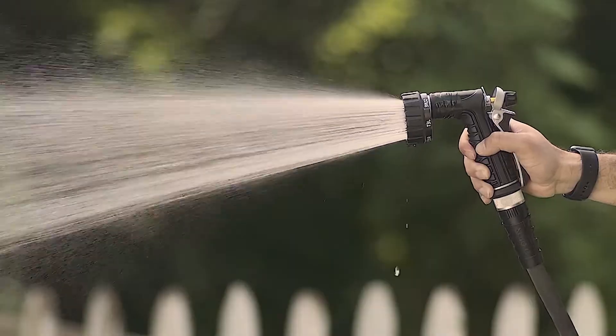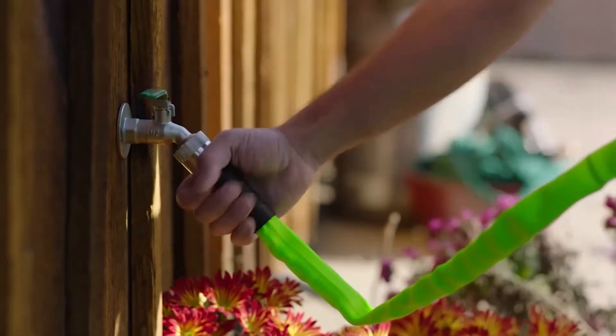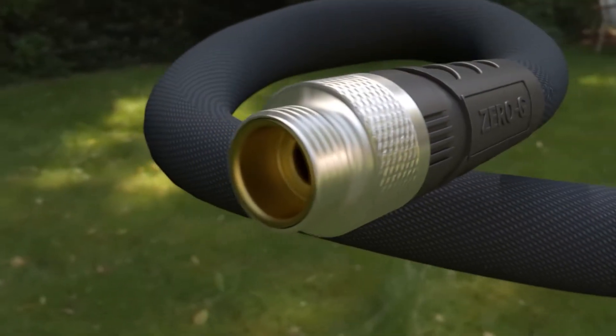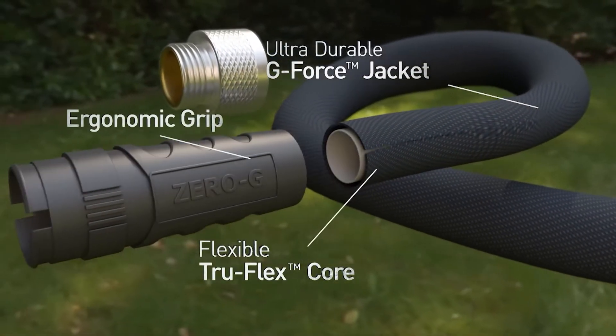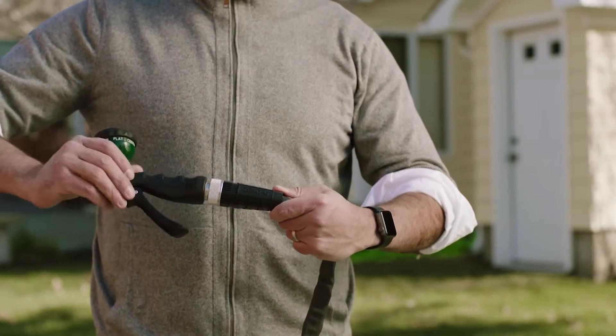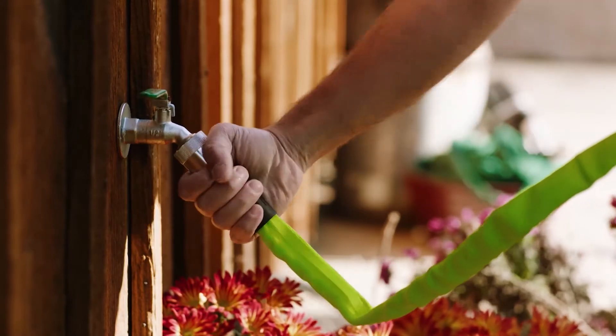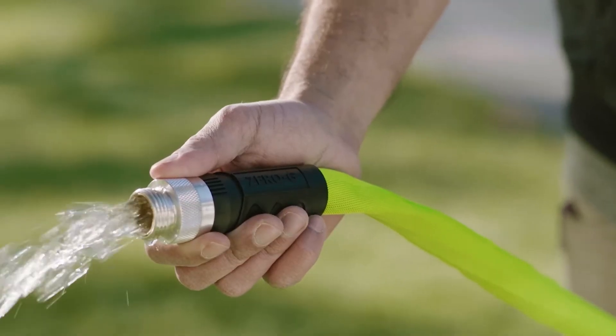With more than 70 years of experience, the experts from TechnorApex can help you make the right decision. The Zero-G sets a new engineering standard. It's 50% lighter, with ergonomic grips for easier attachment, and the three-quarter Zero-G Pro has greater abrasion resistance and is easy to carry from one job site to another.